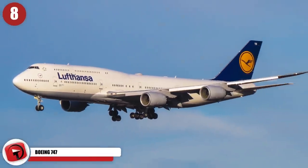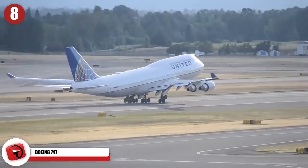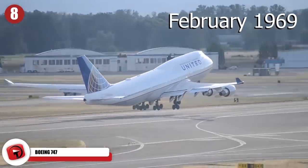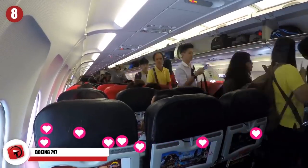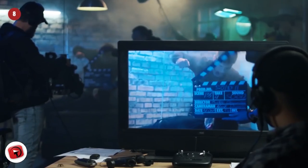Boeing 747. One of the most recognizable jetliners in the world, the Boeing 747 made its first flight in February of 1969. Quickly becoming a favorite of passengers, it was also used as the airliner for Air Force One, as well as being the setting for a number of Hollywood adventure movies.